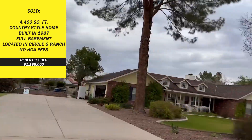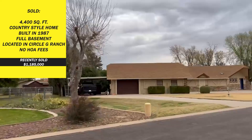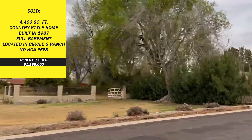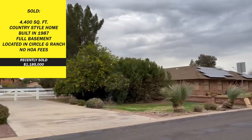Here's another option close to downtown. It's a 4,400 square foot country style home built in 1987. The full basement is included. It's located in Circle G Ranch subdivision with no HOA fees. It recently sold for $1,185,000.